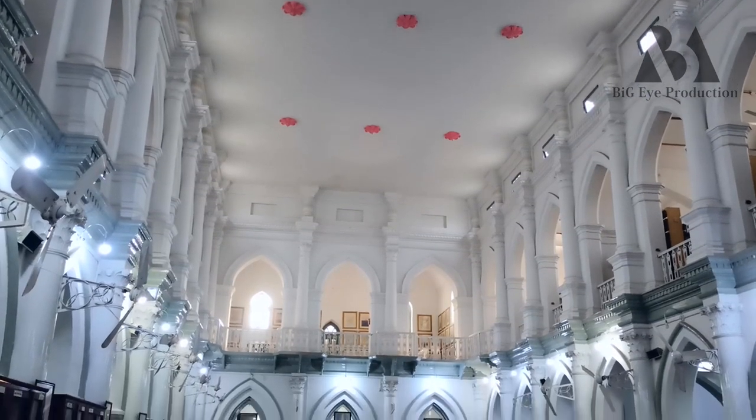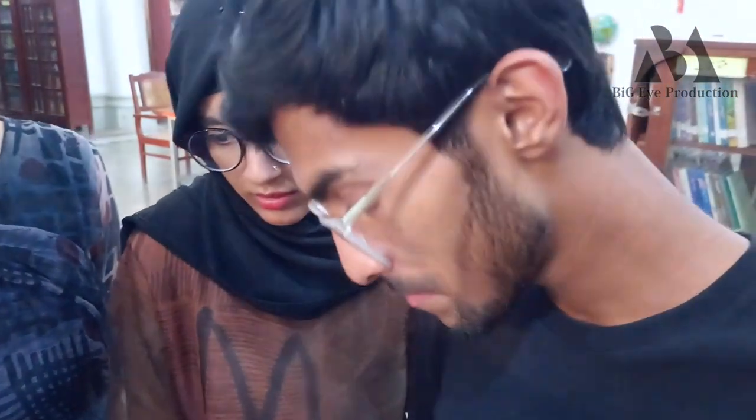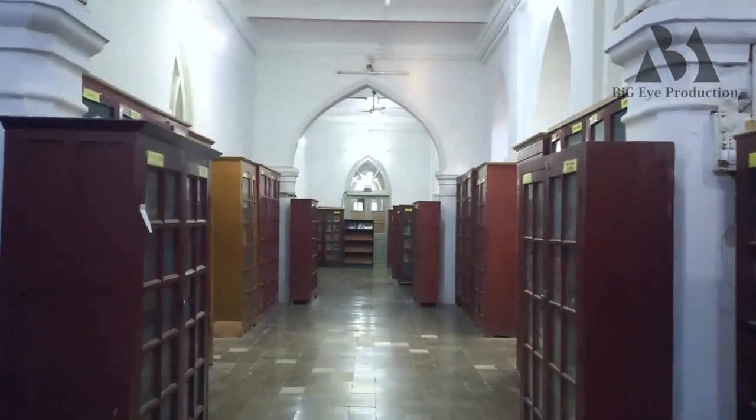Today we came to Central Library in Bahawalpur. I did not know that it would be so good. It is 100 years old, but it has been so well managed. The books are in great condition. In every topic there are books — arts, English, Urdu, Pakistan, India, America — there will be a lot of books. The whole system has been very well maintained.